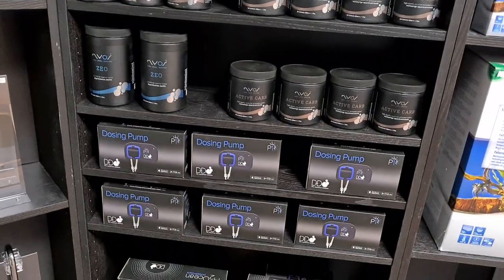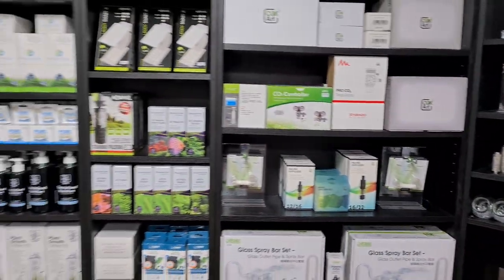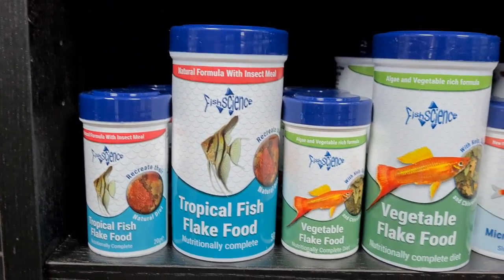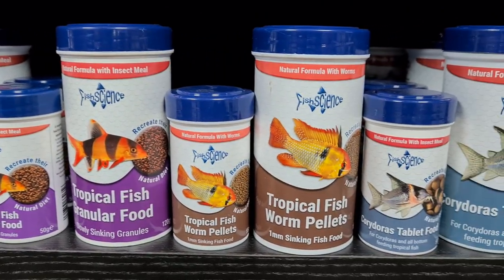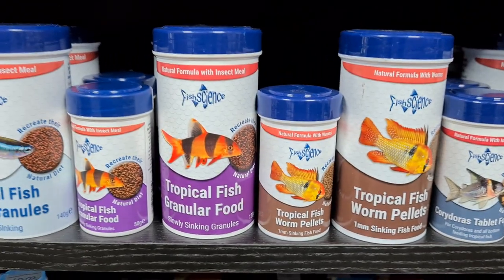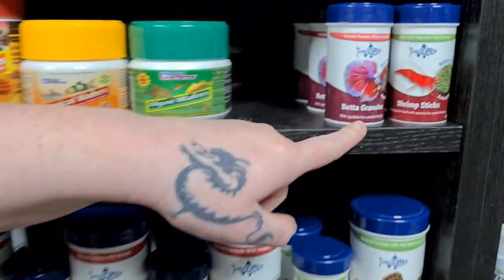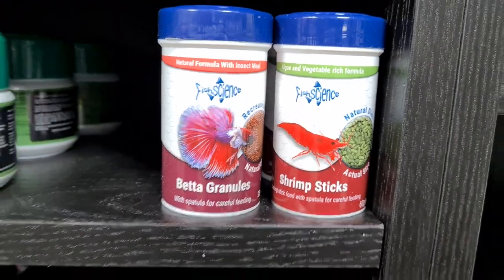We've got more Fish Science food in. We started getting a lot more of this in just because it's good food and people seem to like it. The founder is quite a reputable guy in the fish food industry — really nice chap. He's brought his own range of foods out so we thought why not get them in, because we know him and we've used that one constantly and the fish absolutely go mad for it. There are different foods there — a couple of new ones out as well, the betta and the shrimp ones. We actually tested the shrimp ones before he released them and they seemed really good.